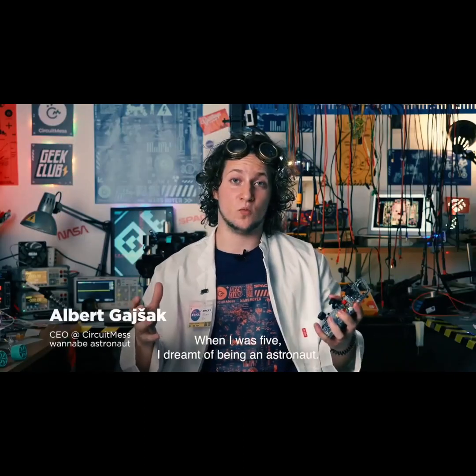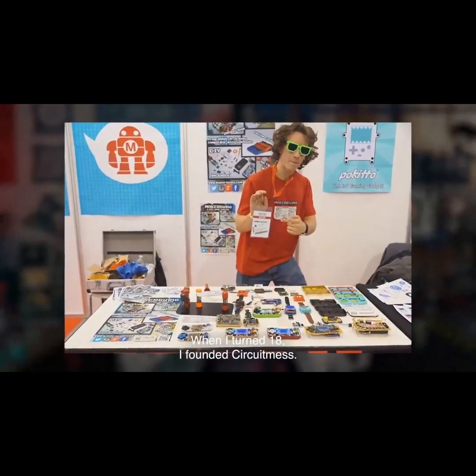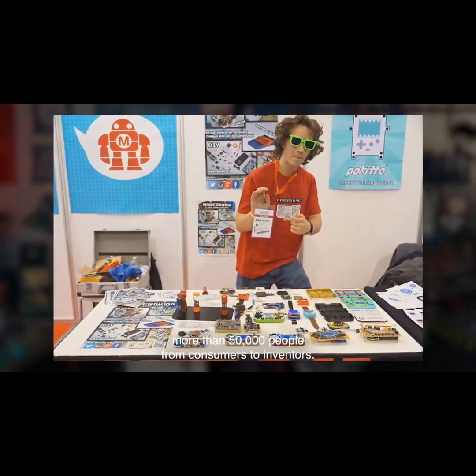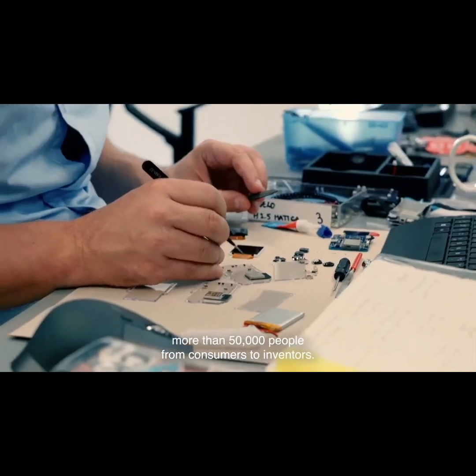My name is Albert. When I was 5, I dreamt of being an astronaut. When I turned 18, I founded Circuitmas, a company that has already turned more than 50,000 people from consumers to inventors.